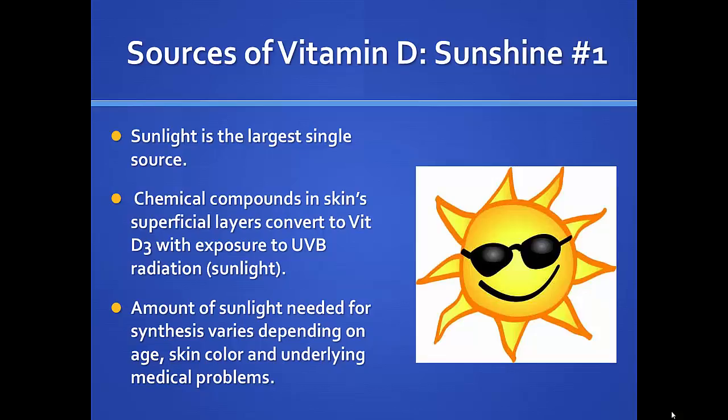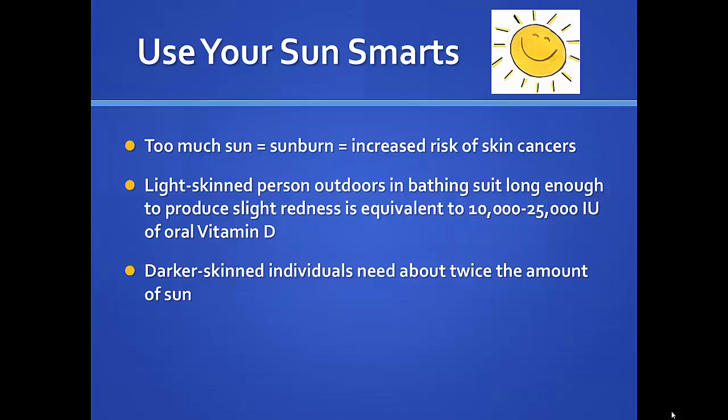It also suppresses the release of parathyroid hormone, which when overactive causes our bone to be reabsorbed — we don't want that. Sunshine is our largest single source of vitamin D. We have chemical compounds in the skin's superficial layers that convert to vitamin D3 with exposure to sunlight. The amount we need for synthesis depends on our age, shade of skin, and underlying medical conditions. Too much sun is not a good thing either — sunburn and risk of skin cancer — so we have to find that fine line.